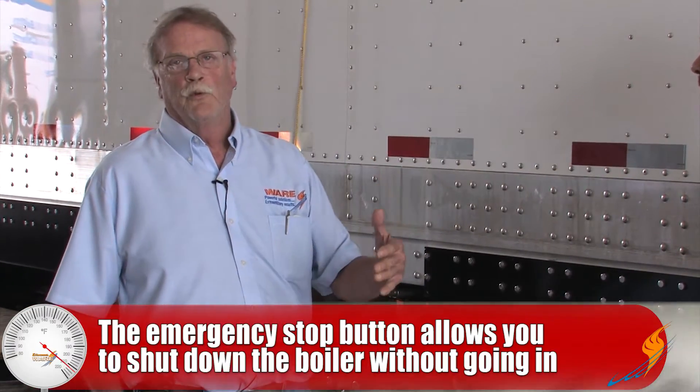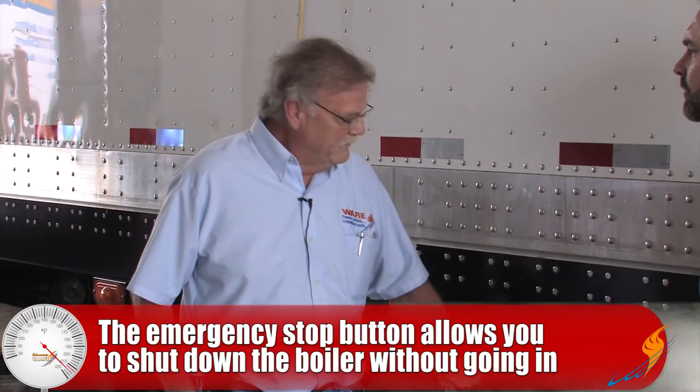Why would we actually use that emergency stop button, Steve? Well, if something occurs or you hear the boiler sounding abnormal — loud or something unusual — it enables you to not have to go into the trailer or boiler room. If you hit it, that'll kill the burner and all the power to the burner, so you don't have to actually enter the trailer or boiler room itself. Then you can evaluate what's going on afterwards — it's just a safety feature.